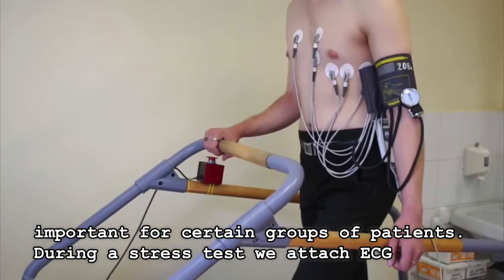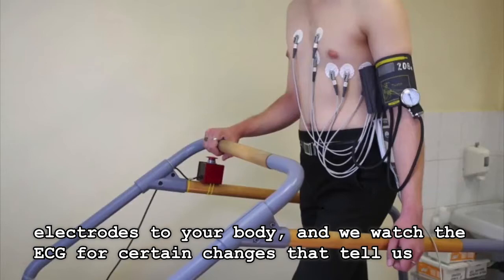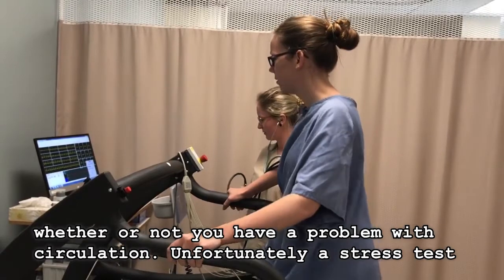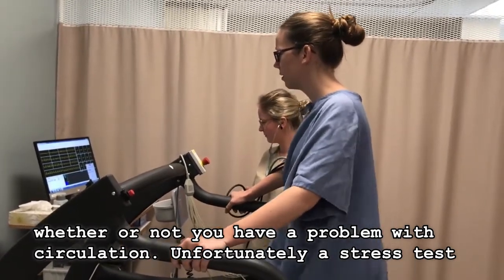During a stress test, we attach ECG electrodes to your body and we'll watch the ECG for certain changes that tell us whether or not you have a problem with circulation.